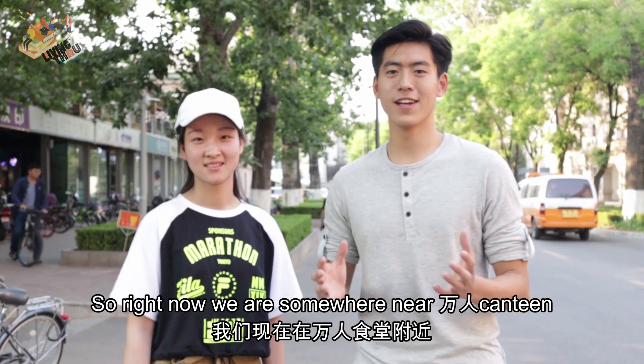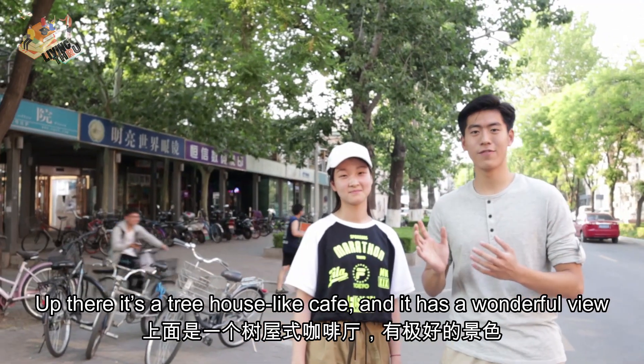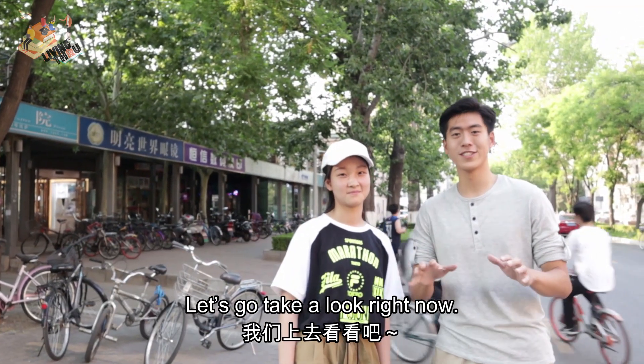So right now we are somewhere near Van Ren Canteen, and this is Dufeng Cafe. And up there there is a treehouse-like cafe, and it's a wonderful view. So let's go take a look right now.